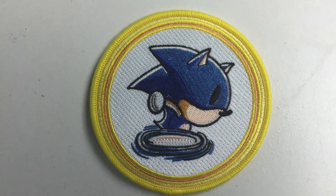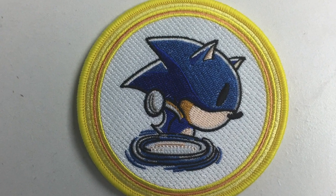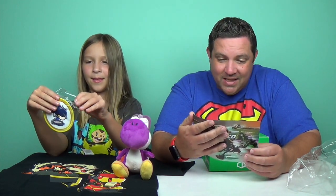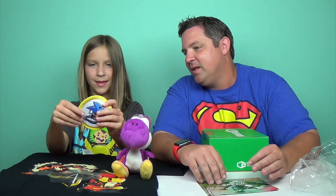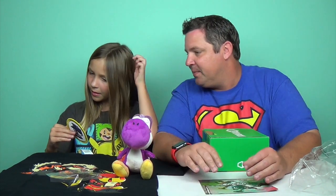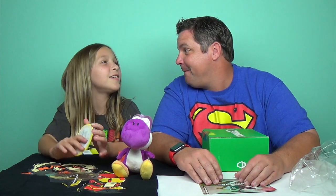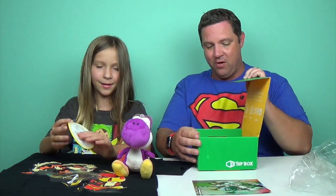It's a Sonic pin — look at this Sonic patch! They're calling it a 'Hedgehog Chaos Control' patch. 'Iron on this patch and show off your hedgehog fandom.' It's an iron-on, so it's not a sticker, but it would iron on — that's pretty cool. Let's iron it on to my wall! Okay, let's look at what else is inside before we start ironing patches on our walls.